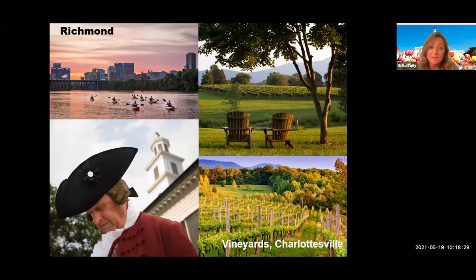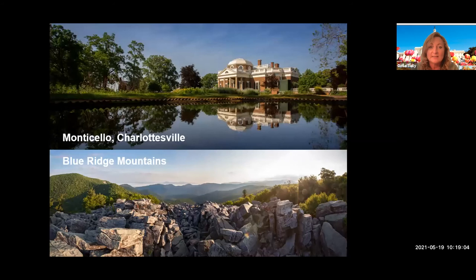Just up the road from Williamsburg is Richmond, famous for its Civil War history — there's a famous Civil War battlefield museum there. We also have amazing vineyards not far from Richmond, in an area called Charlottesville at the base of the Blue Ridge Mountains. We're really well known for our wine, and you can get on a tour taking you to two or three vineyards, some including food. Another attraction in Charlottesville is Thomas Jefferson's home, Monticello — his plantation home. Thomas Jefferson was one of the founding fathers and one of the early presidents, and it's a really fascinating tour. Charlottesville is also home to the University of Virginia, one of the oldest universities in the States, sitting in the foothills of the Blue Ridge Mountains.